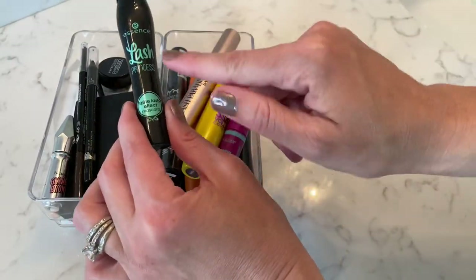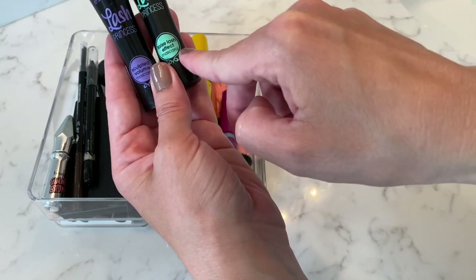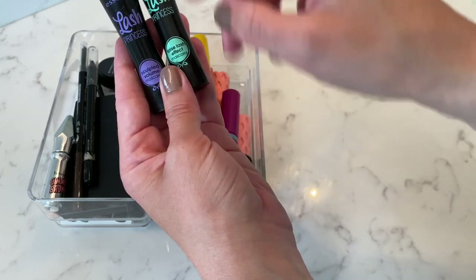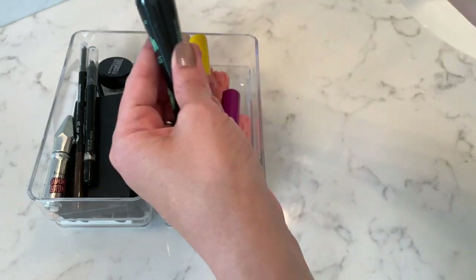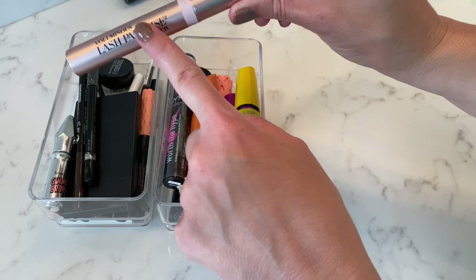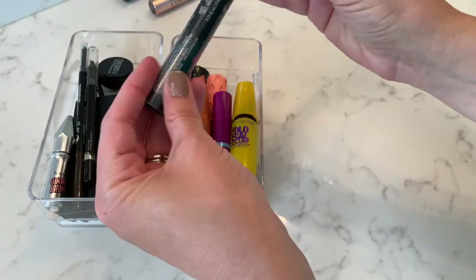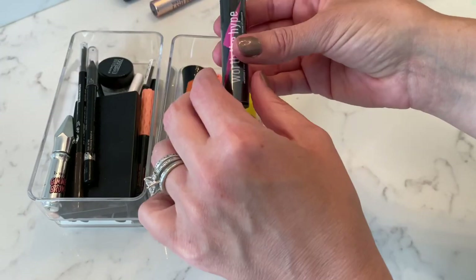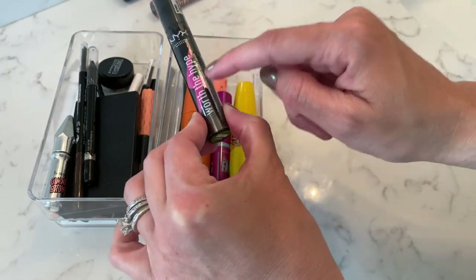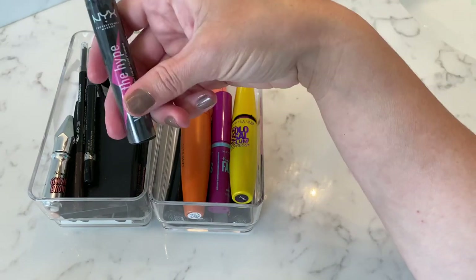Let's start with mascaras. The Lash Princess mascaras — I have two of them. The false lash effect is the one that I would go out and purchase again and again. This one's okay; it's not that it's bad, I just like the false lash effect a little bit better. The L'Oreal Lash Paradise Primer I would definitely repurchase. The Worth the Height mascara is good — this is a brand new one I bought, I think it was buy one get one free — but I don't like it enough where I'd be running out and grabbing it. It's good, but it's not my favorite.